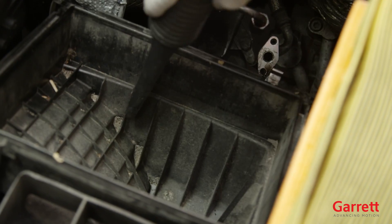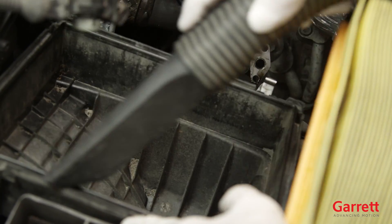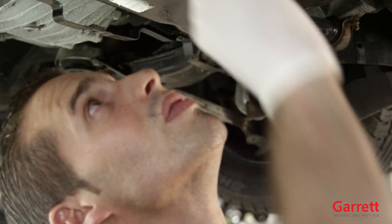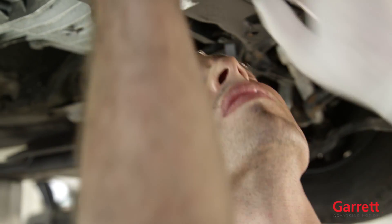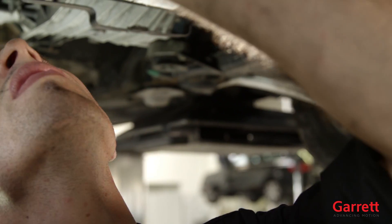In addition, the air filter and its housing must be completely clean and free from any debris. Next, clean the engine breather system and ensure that it functions properly according to the engine or vehicle manufacturer's manual.